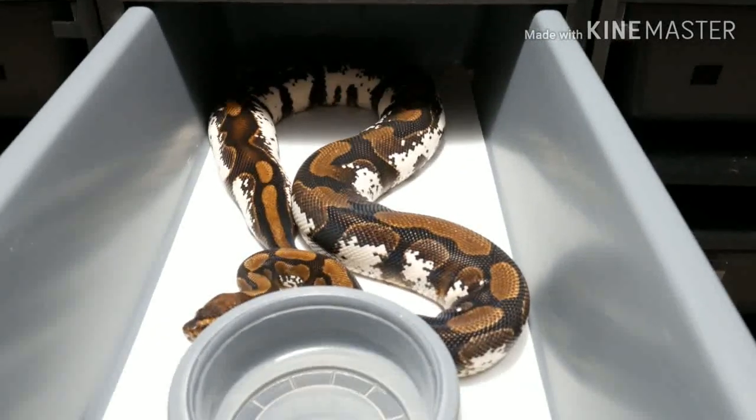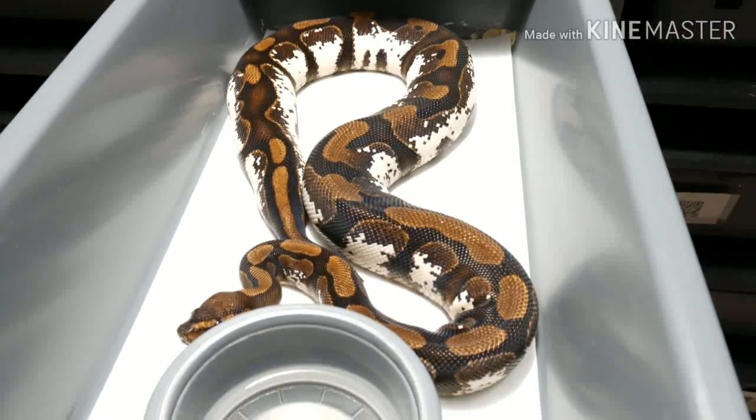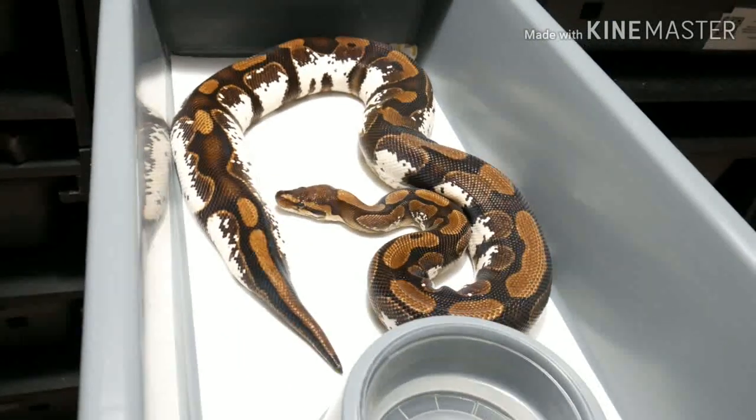So this is the mom and she's that high white calico, or sugarous.